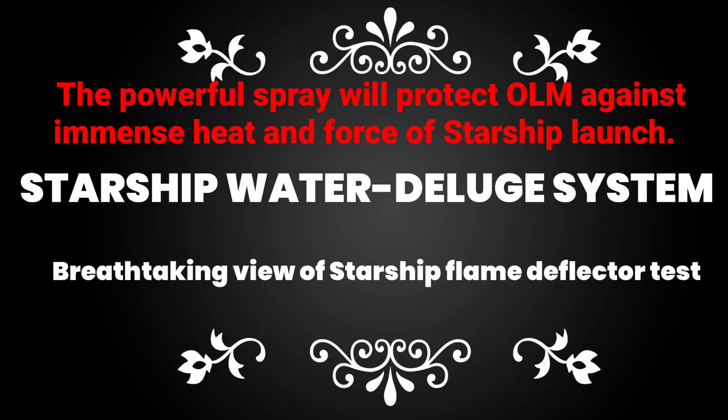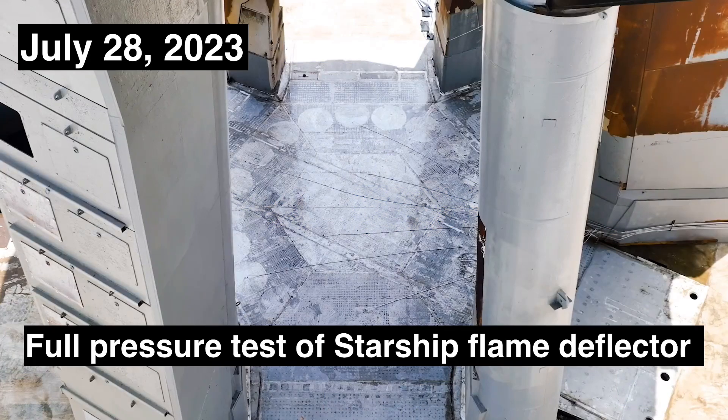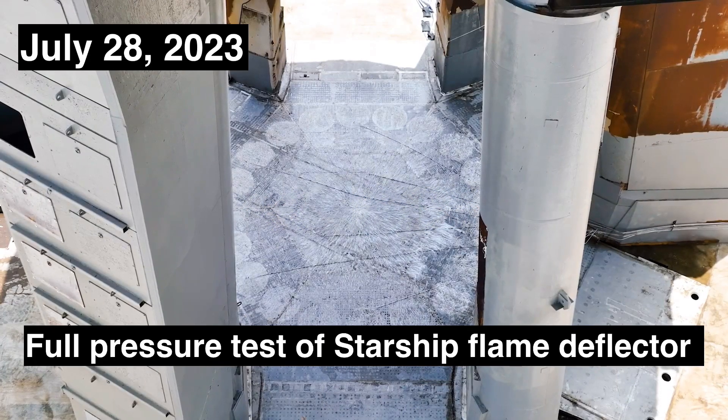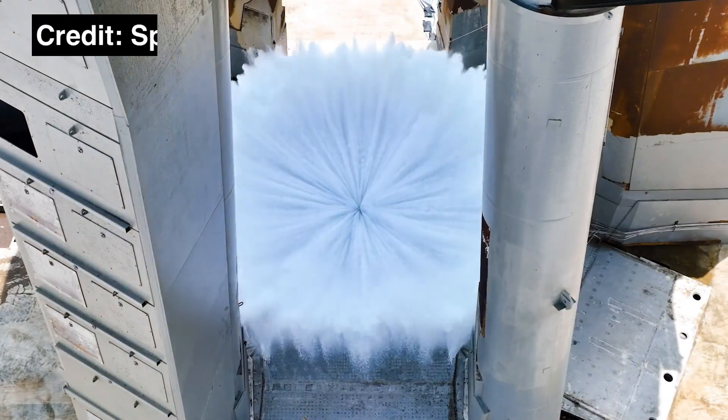Hello and welcome to Point of View. Ladies and gentlemen, the day we have all been waiting for has finally arrived. After months of anticipation, SpaceX finally took a huge step towards the second test flight of its monstrous Starship rocket.